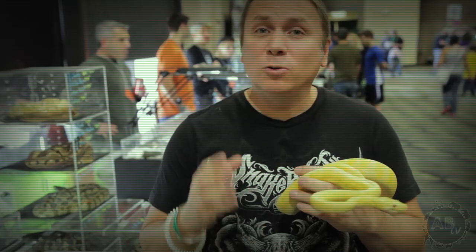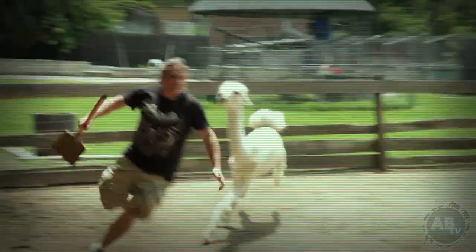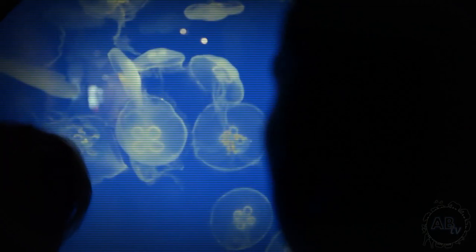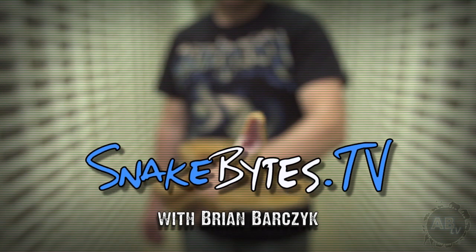My name is Brian Barchak. I'm no zoologist, just a guy with a passion for animals. And that passion often takes me on animal adventures around the world. This week I'll be in New Hampshire at New England Reptile Distributors. You're watching Snake Bites.